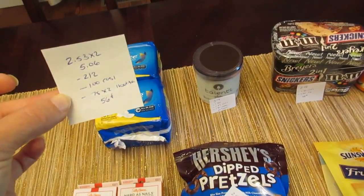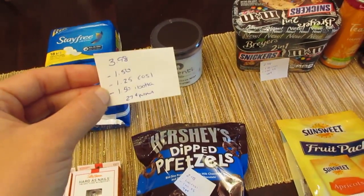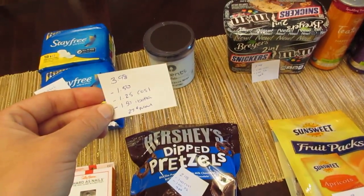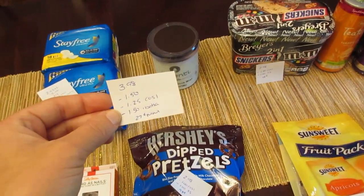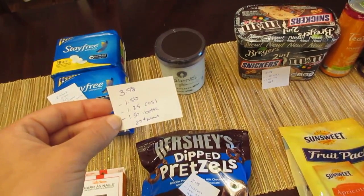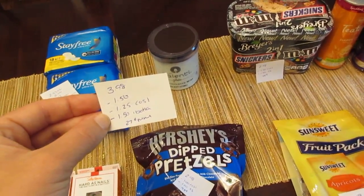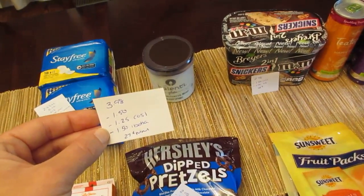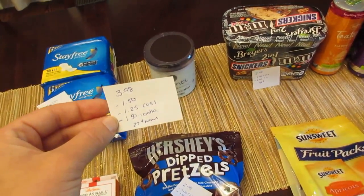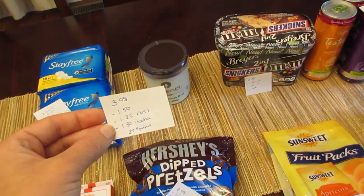The Talenti is $3.98 and we have a $1.50 printable coupon. The Coupons.com app also has that coupon. I know some people have difficulty redeeming Checkout 51 if they use coupons, but if you use the Coupons.com app you should be able to do both. Just check to see if you have that coupon clipped in your app — I clipped it a while ago and I'm not sure if it's still available, but if you already clipped it, it should still be there for you.